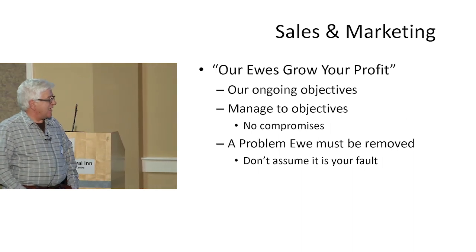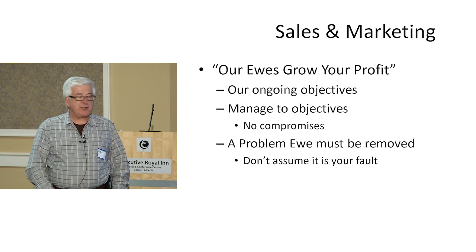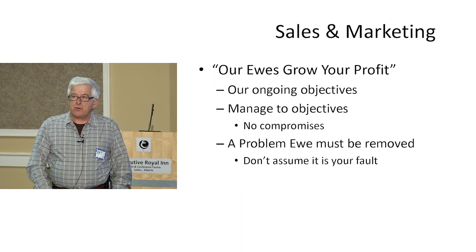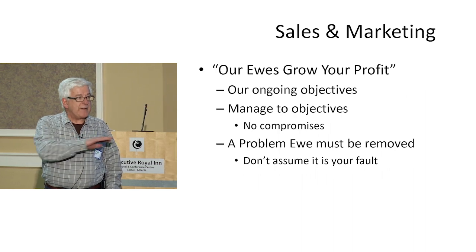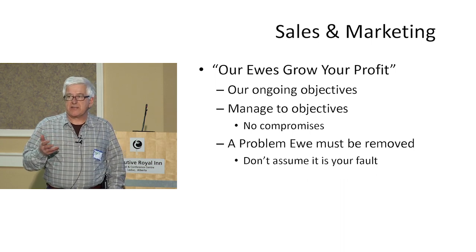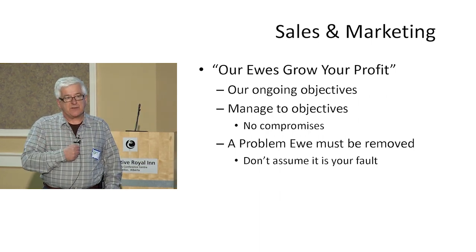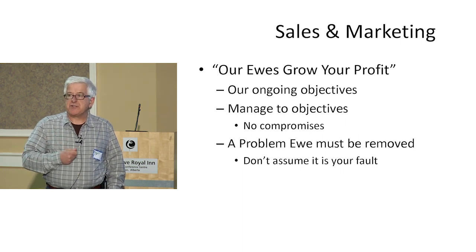Managing two objectives — and this is really the last point — if a ewe must be removed, it's easy to justify why she lost her lamb or why she's thin. But the reality is if they lose a lamb or are thin in your environment, it's your environment, and that ewe can't be there. We've always been very vigorous about removing any ewe who has any problems. For whatever reason, it isn't our problem that she can't succeed in our operation — the ewe has to go. If you don't do that fairly religiously, you'll never end up with a flock which is truly self-sufficient. The first rule should be to ship any ewe that's causing you extra time.